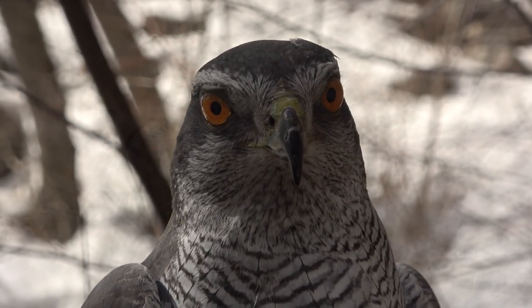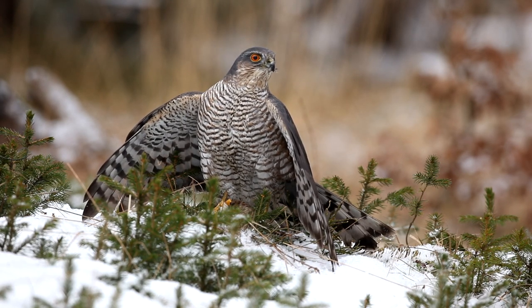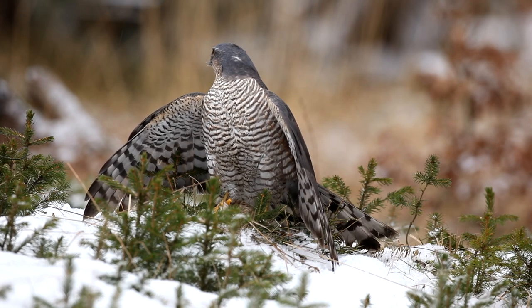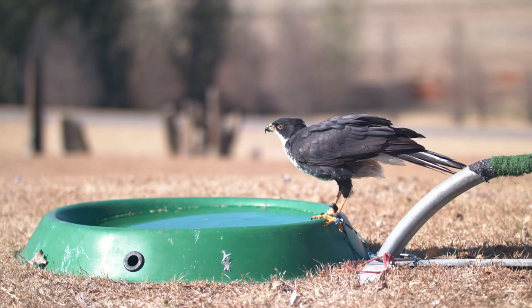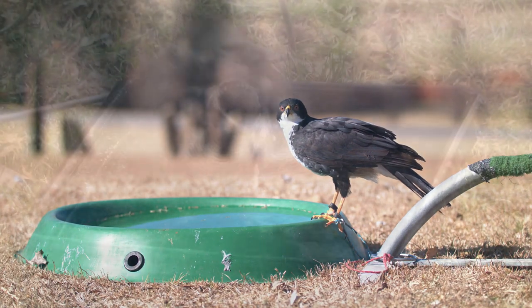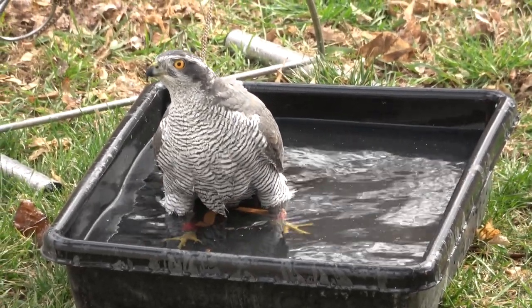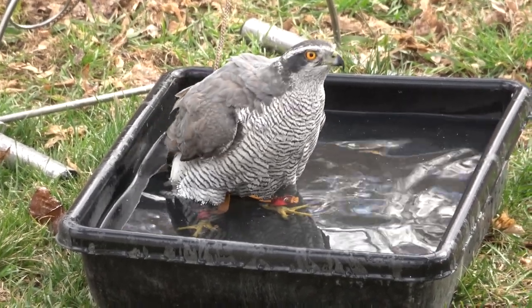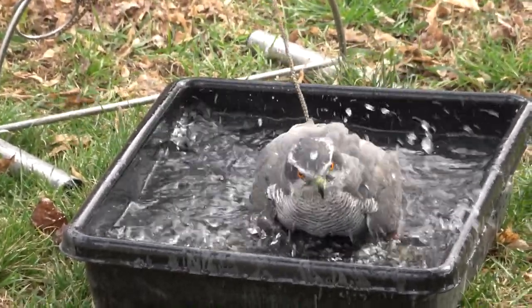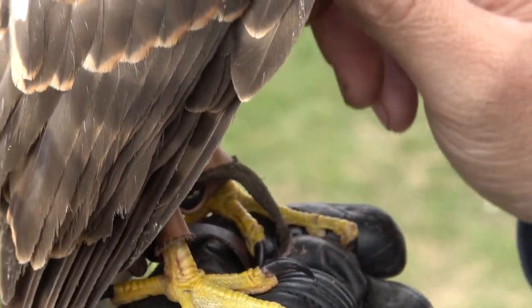But even though there are these amazing things, there's a lot you have to consider. People get into falconry for different reasons — a love of the bird, a love of the hunt, or as a seasoned hunter looking for a more challenging form of hunting. At its most fundamental level, falconry is hunting with a trained raptor — training that raptor to build trust with you, finding prey, and letting it hunt. That's the core of what falconry is.